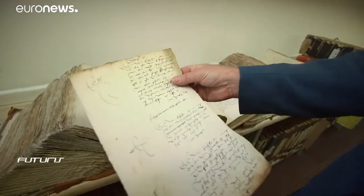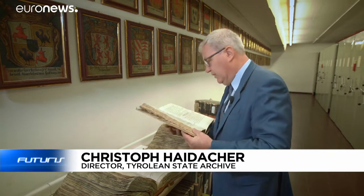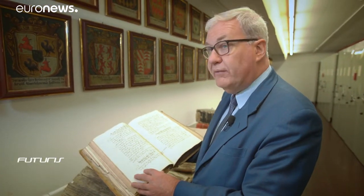With difficult script like this, I believe the new technique will have problems. But with relatively nice calligraphy, like this, the new system has great advantages and helps us a lot.